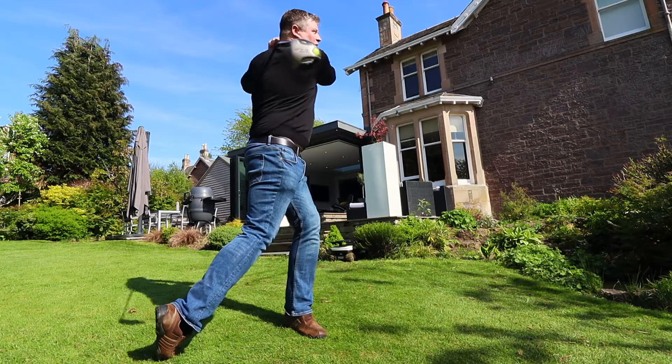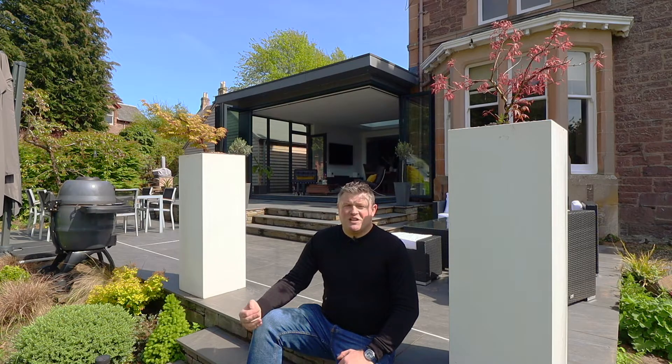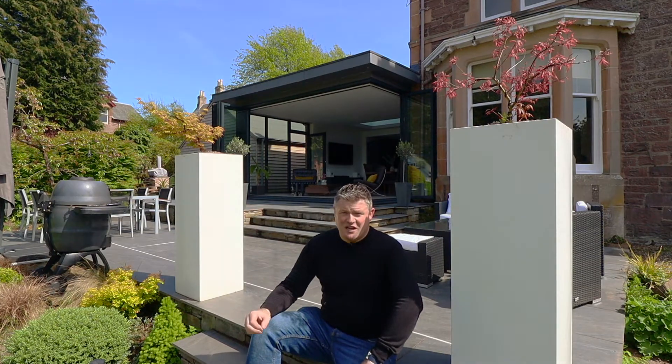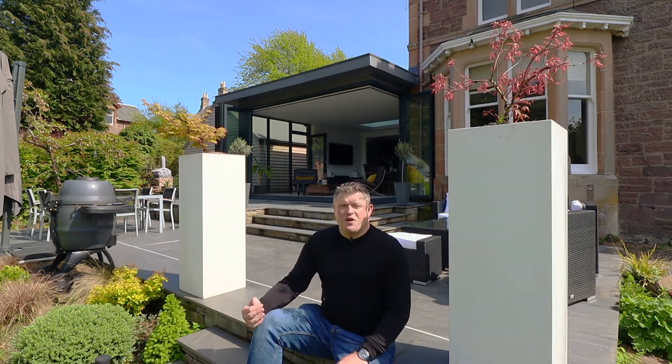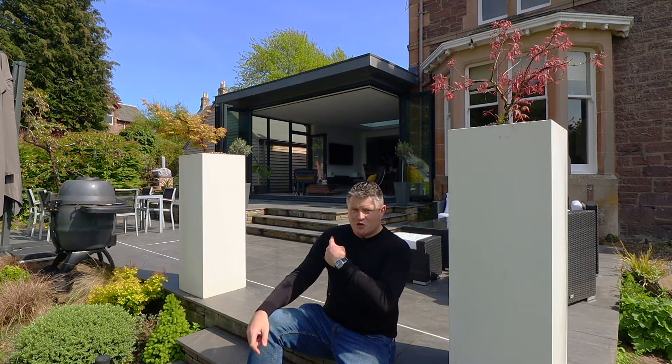U-values are like golf. The lower the number, the better the score. The U-value measures the heat lost in watts per square meter per hour per degree Celsius of temperature difference between inside and out. That is a mouthful, but it makes sense. If it's 20 degrees inside and 20 degrees outside, there won't be any heat loss — there's nowhere for the heat to go. But for every degree colder it gets outdoors, more heat wants to leave your nice cozy house and escape outside, costing you money.